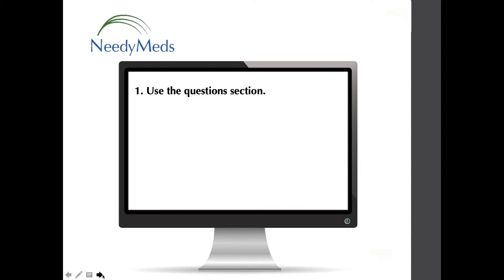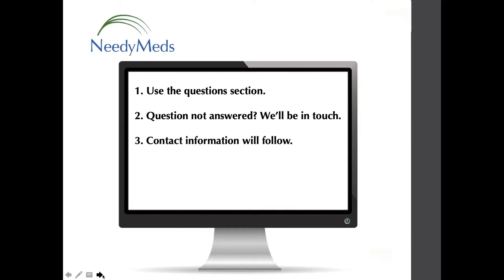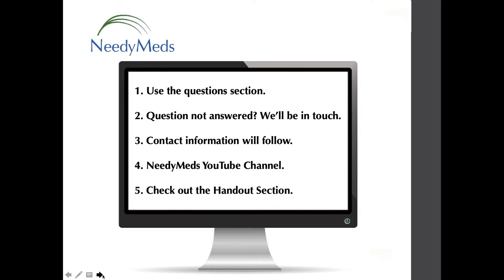If we don't have the time to answer your question, we will follow up with you by email. We will provide contact information for both NeedyMeds and Rx Outreach at the end. This webinar is being recorded and will be available on the NeedyMeds YouTube channel. You can find copies of our PowerPoint presentations and other materials in the handout section of your GoToWebinar control panel.